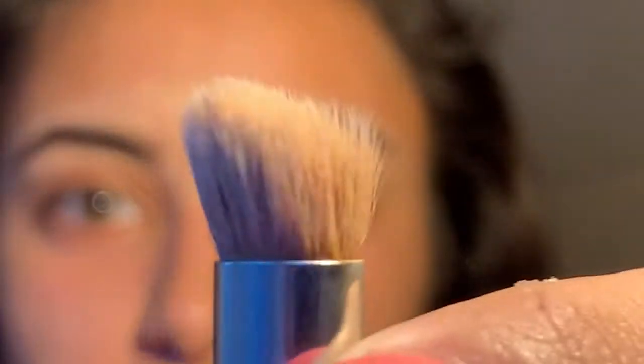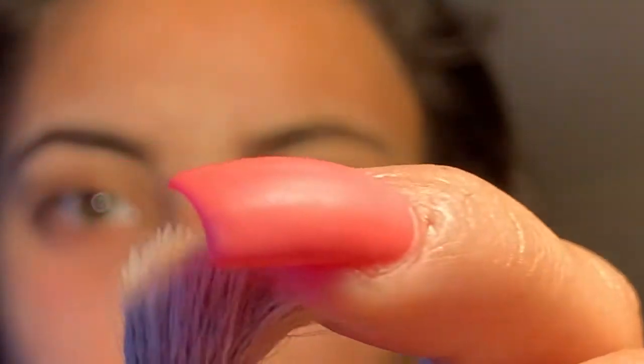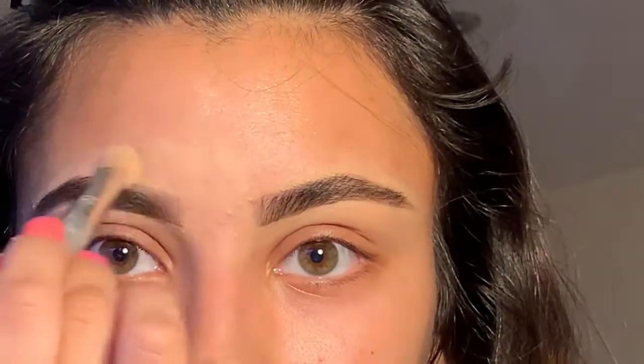After that I take this other brush — let me zoom in for you — it's kind of like a tiny kabuki brush. I actually really like being zoomed in right now, it's funny. I just take this and blend everything out. Sometimes I do this, sometimes I don't. Because this concealer is a little bit too light I just like to make sure it's really blended. That is my eyebrows done — pretty simple, I don't like fussing with them too much.